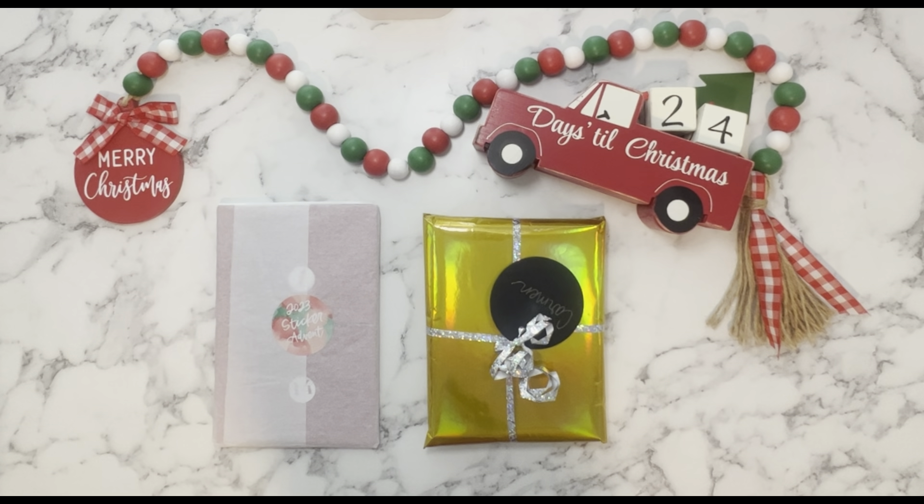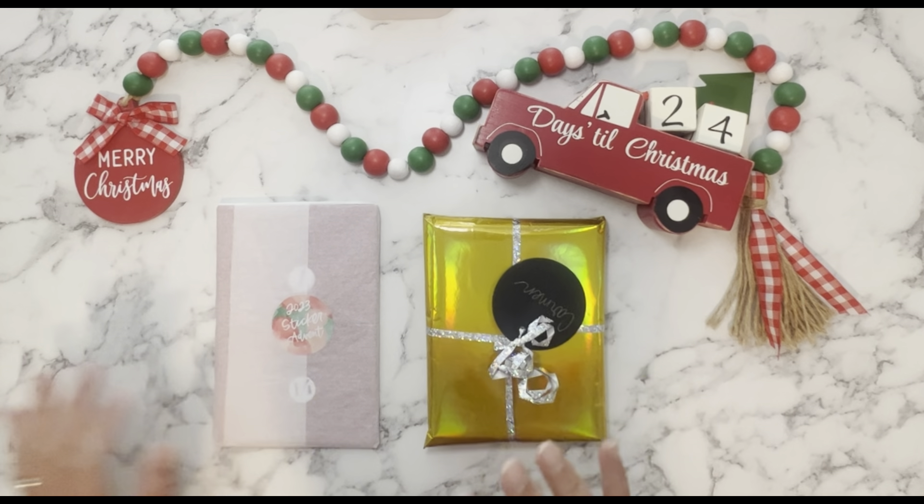It is December 1st and I'm so happy to let you guys know that I've decided to kick off a 12 Days of Christmas YouTube channel series. Starting today all the way through December 12th, each day I will be sharing some type of Christmas themed video, whether it be planner related, home decor related, or maybe even some Christmas vlogs. So if you are new here, welcome to my channel, and if you are returning, thank you so much for being patient and for coming back.